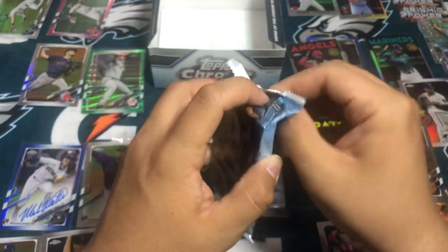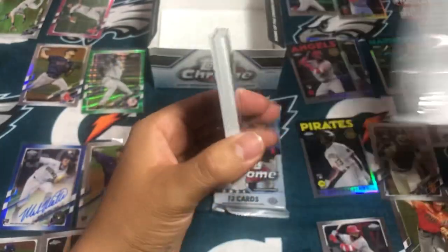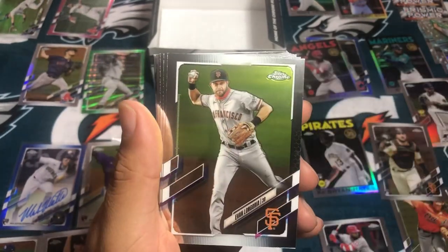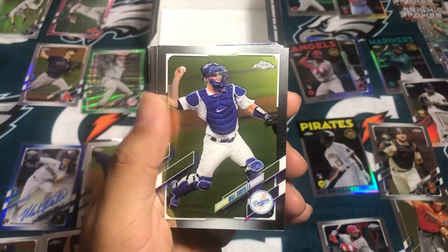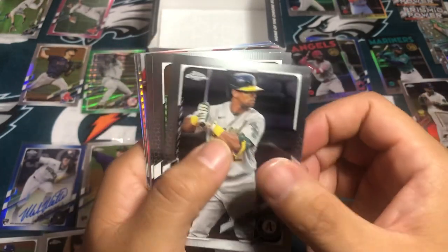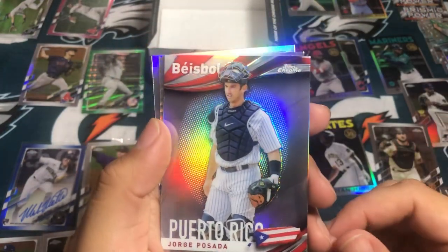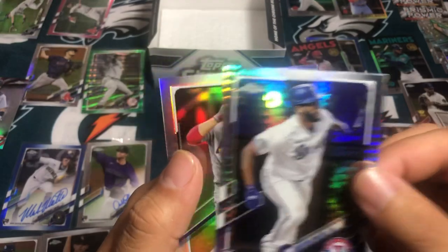So two more packs, so one of these has an auto — unless they shortchange this. Sam Huff rookie. Chris Bubic rookie. And Longoria. Casey Mize rookie. Will Smith. Tyler Stevenson rookie. Chris Davis. Gary Cole. And Pee-Wee Reese posada — that's cool. Let's see what this is — not an autograph.